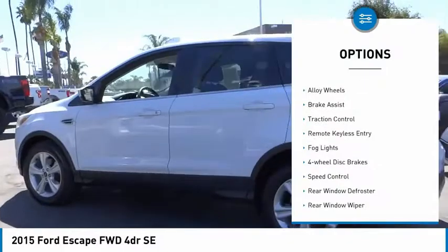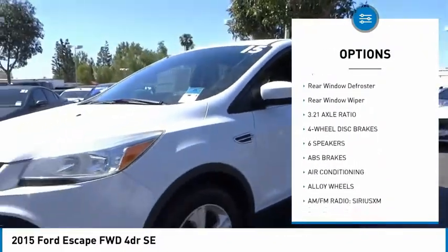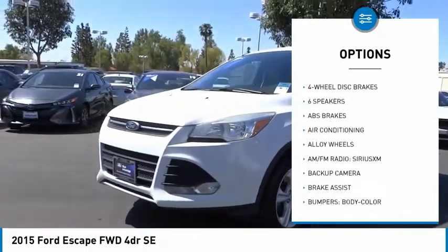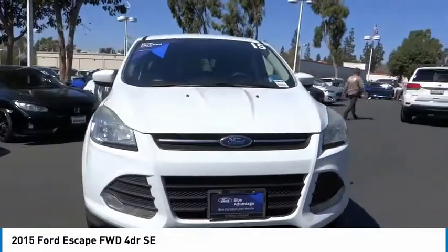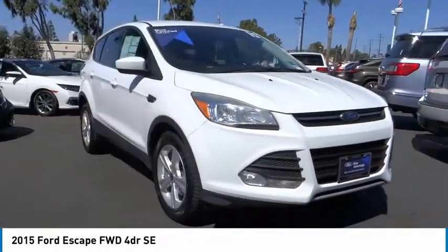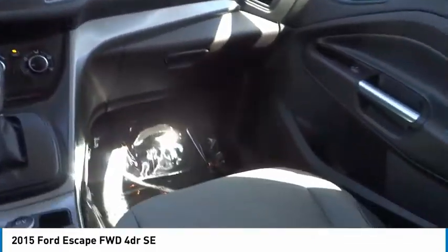Electronic stability control, alloy wheels, brake assist, traction control, remote keyless entry, fog lights, four-wheel disc brakes, speed control, rear window defroster, rear window wiper. Take this vehicle for a spin and see why so many shoppers are now proud owners.